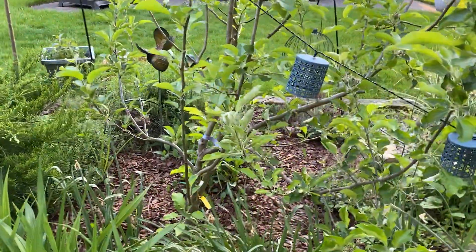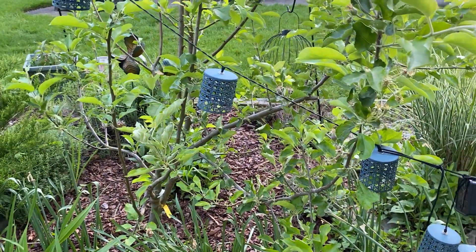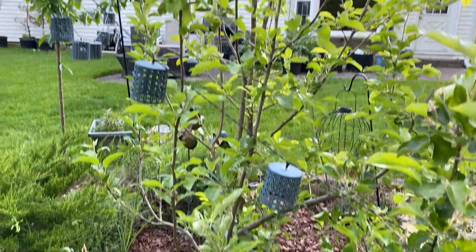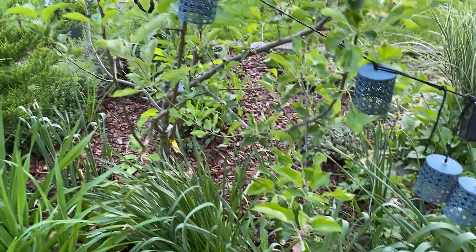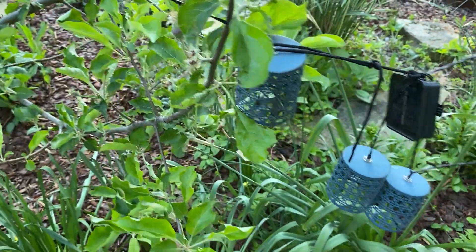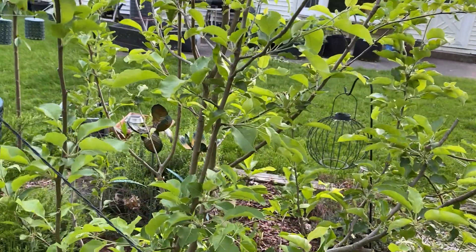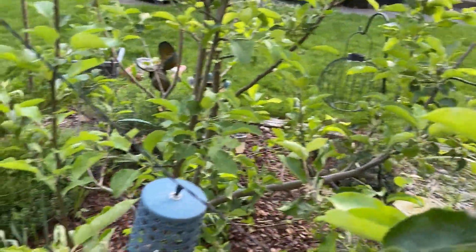This multi-grafted apple tree got so many flowers this year. There are so many apples — let me give you a view. There goes one group of apples, and there are apples all over the place.